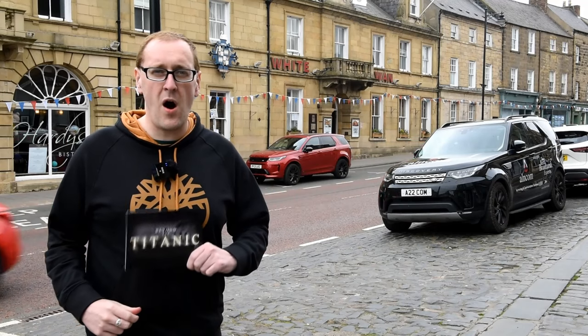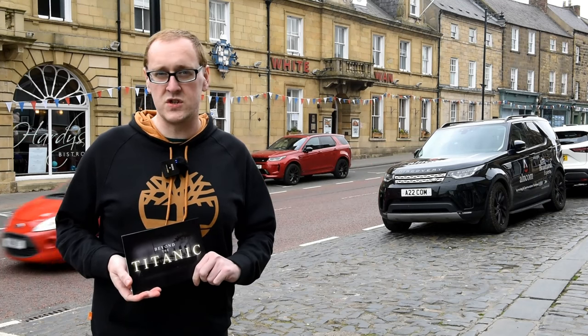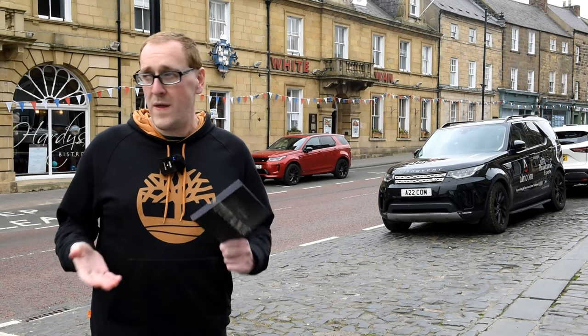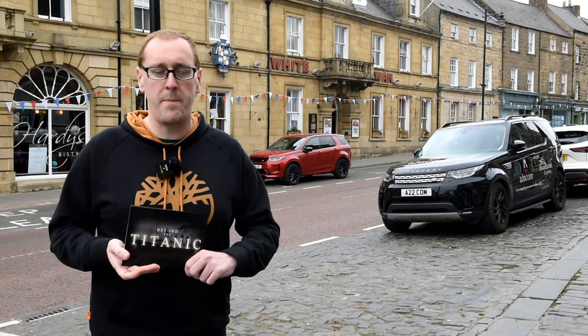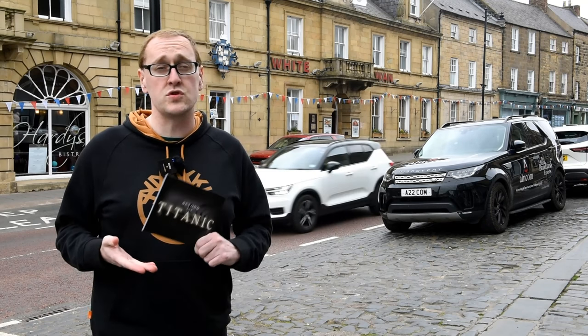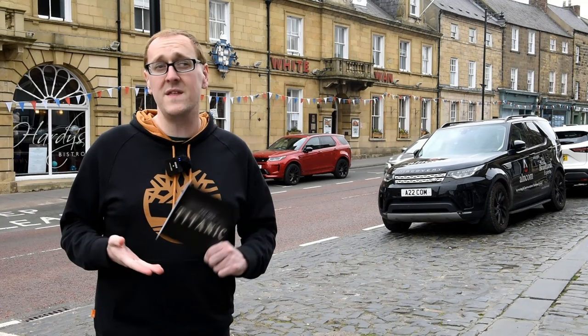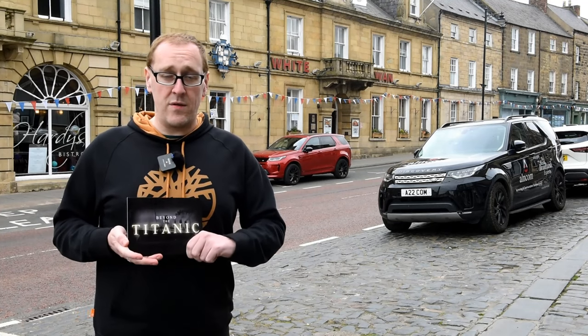So what makes this hotel behind me here so significant? This is the White Swan Hotel in Alnwick, just north of Newcastle. When the Olympic was decommissioned and broken down, many of her fixtures and fittings were sold at public auction. The owner of the hotel at the time - who was a frequent traveller on board the Olympic - attended the auction and purchased a thing or two. So we're going to check in and take a look around.